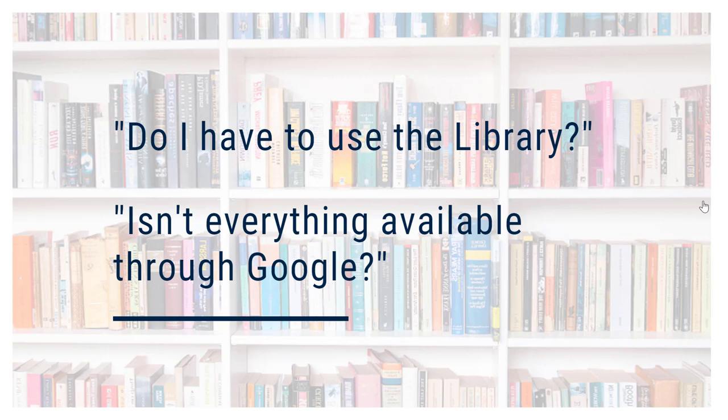One of the most common questions we get is about using the library. Do you really have to use the library, or can you just Google everything you need? Google is a great tool, but there are some disadvantages to it, especially when it comes to the kind of research you'll be expected to do for your programs here at Loyalist or at any college or university you decide to attend. You'll need reputable scholarly sources, and these can be hard to find online, and if you do find them, they've often been put behind a paywall.